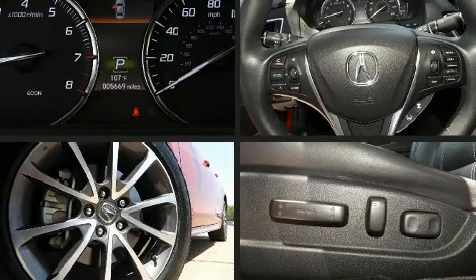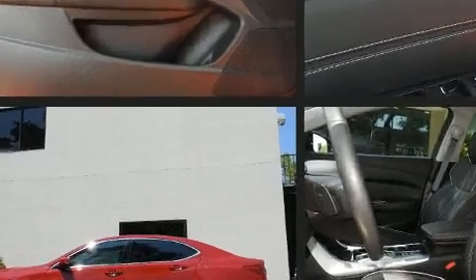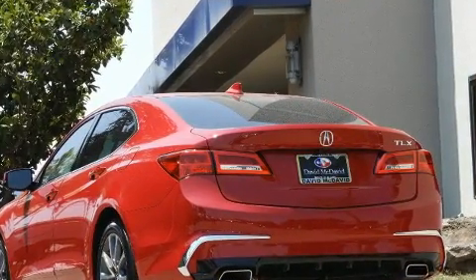The 2018 Acura TLX. This four-door, five-passenger sedan still has less than 10,000 miles. It features an automatic transmission, front-wheel drive, and a 3.5-liter six-cylinder engine.